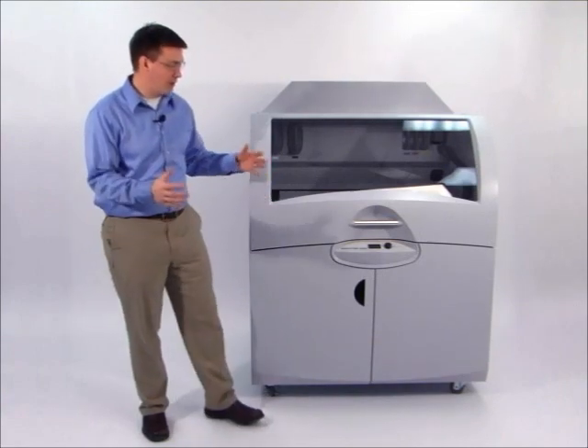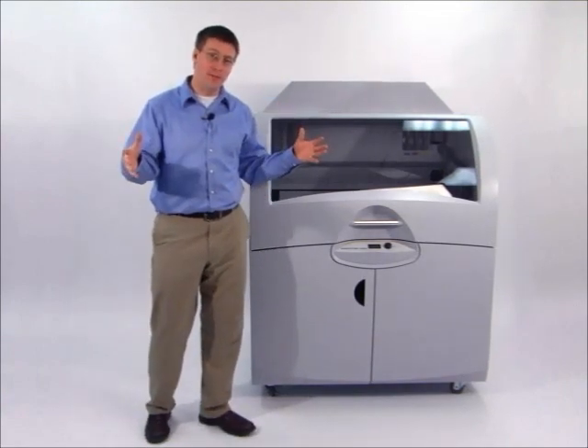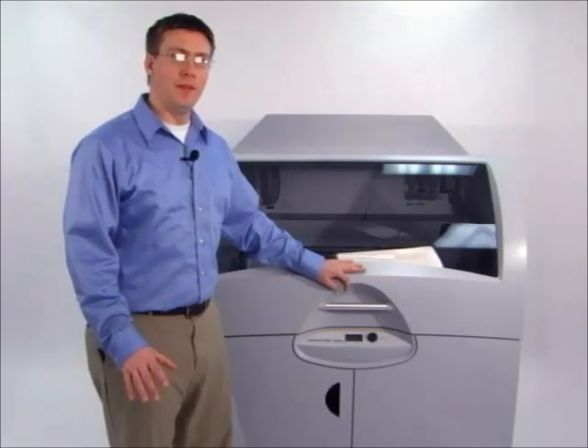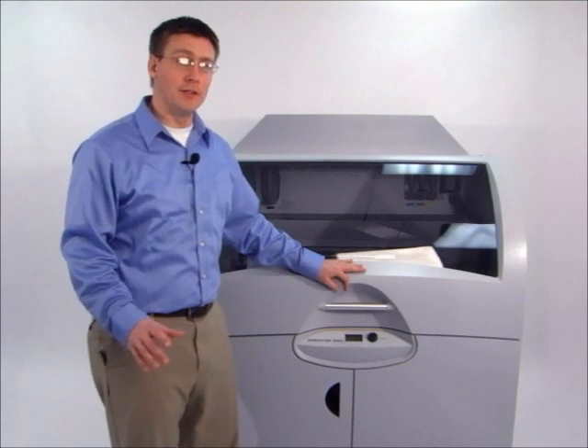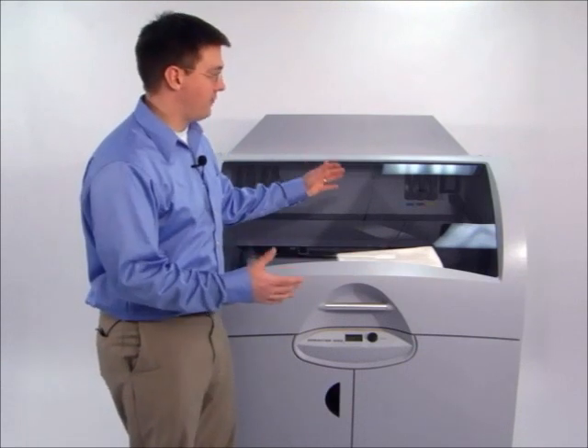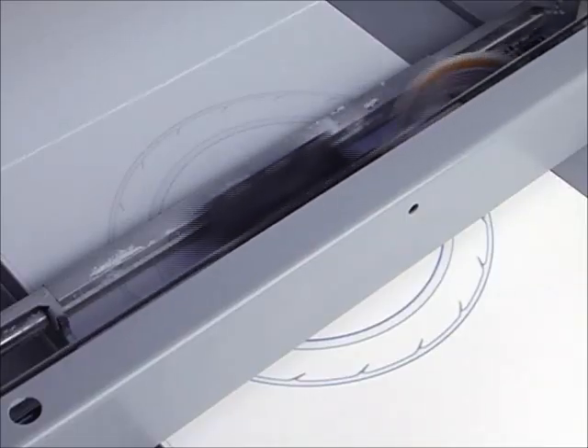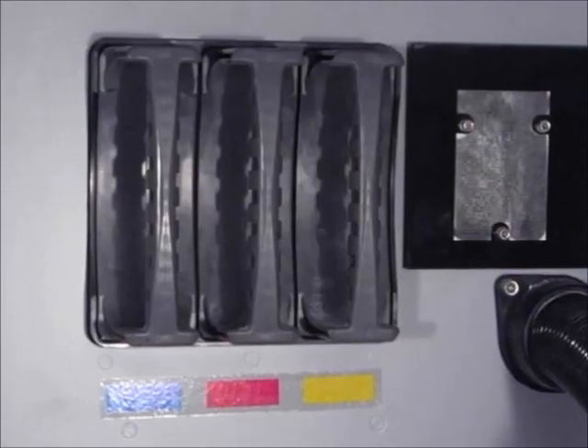This product is perfect for companies looking to make extremely large prototypes and others who want to make parts for all across the organization. This product brings all the capabilities of the popular Z-Printer line to a much larger platform. It provides affordable cost of ownership, an extremely fast print engine that delivers high resolution, full color printing.